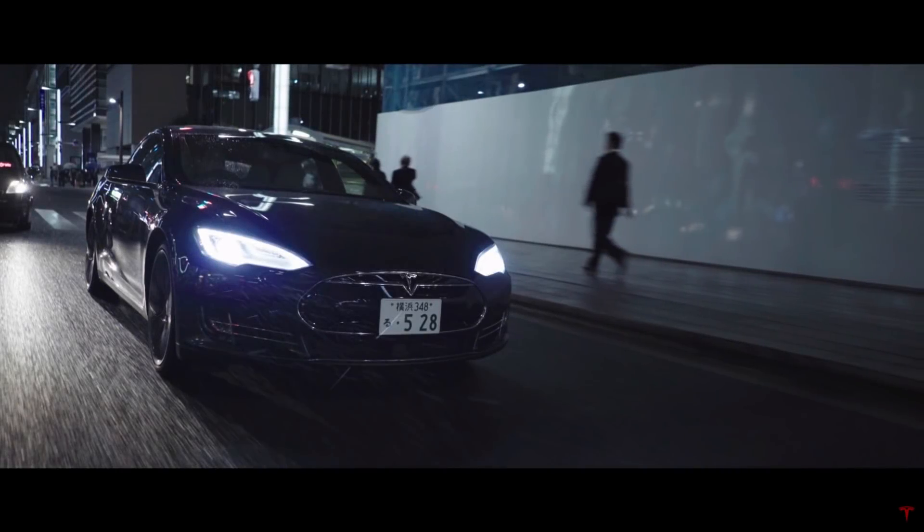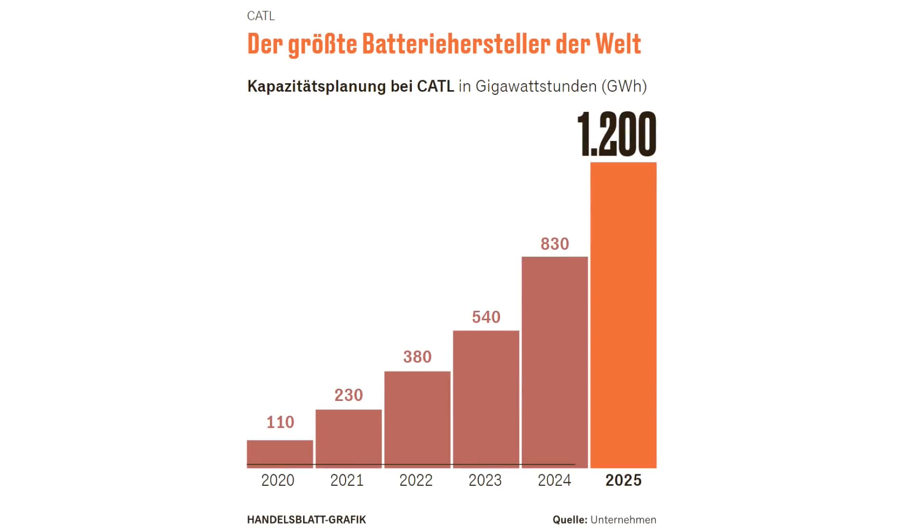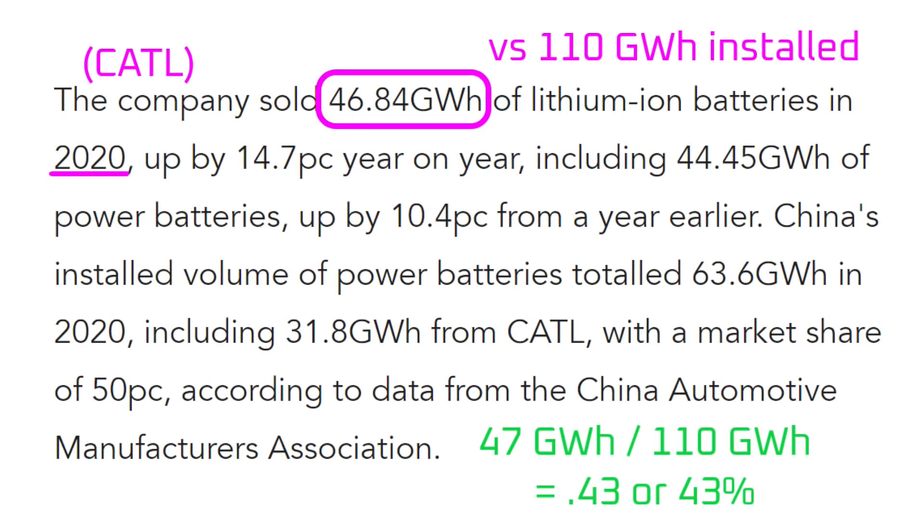Let's start with what 1200 gigawatt hours of installed capacity means in terms of actual production output. CATL was guiding for 110 gigawatt hours of installed capacity by the end of 2020, but their actual output was 47 gigawatt hours — only 43% of installed end-of-year capacity. In 2020, COVID would have played a part, but it would have been a minor factor.